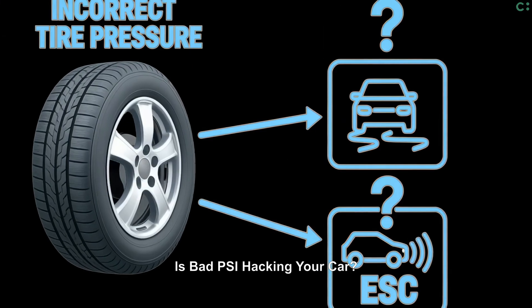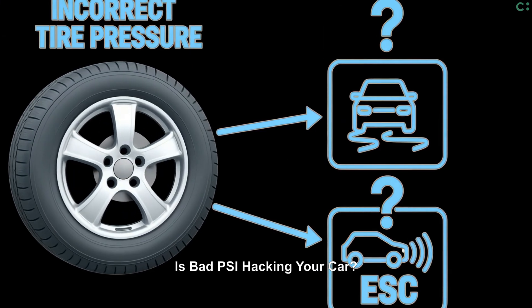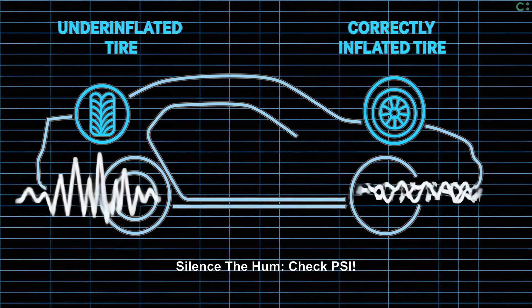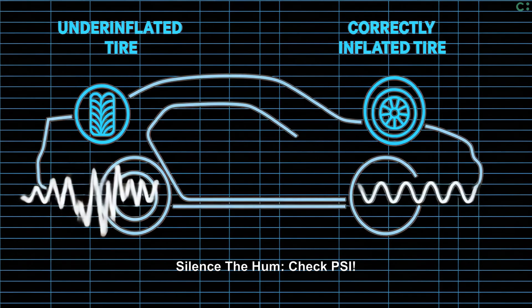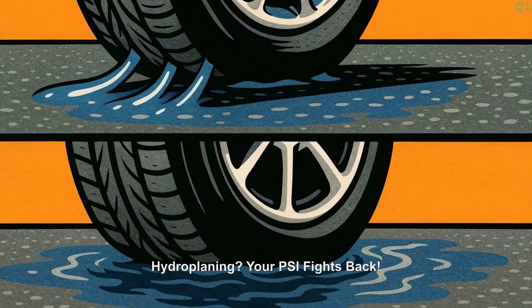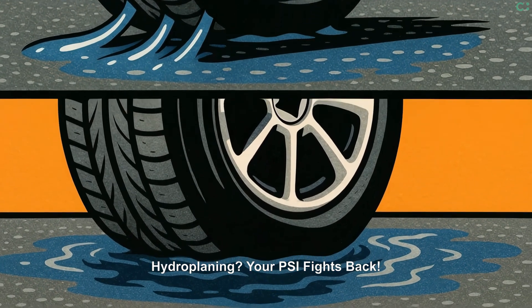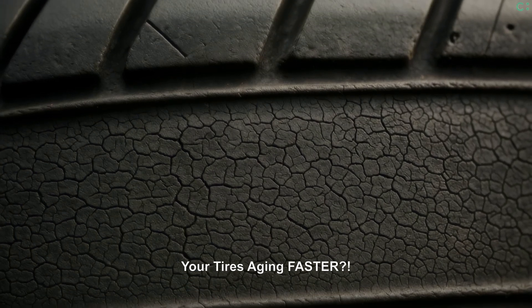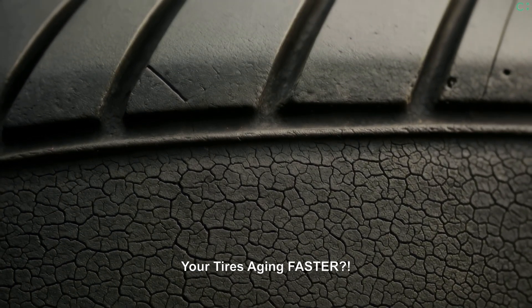Could wrong PSI mess with your car's advanced safety systems? Possibly. That annoying cabin drone or hum? Tire pressure actually tunes acoustics. Correct pressure helps tread evacuate water, fighting hydroplaning significantly better. Proper pressure also reduces sidewall stress, helping tires resist premature age cracking longer.